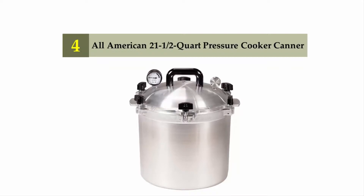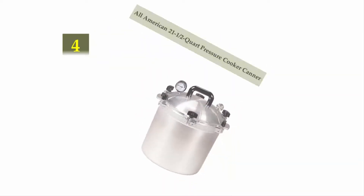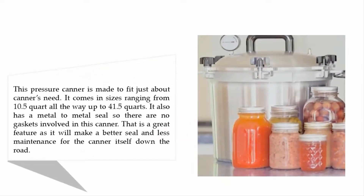Coming in at number 4: All-American 21 and a half Quart Pressure Cooker Canner. This pressure canner is made to fit just about any canner's need. It comes in sizes ranging from 10.5 quart all the way up to 41.5 quarts. It also has a metal-to-metal seal so there are no gaskets involved, which makes for a better seal and less maintenance for the canner down the road.